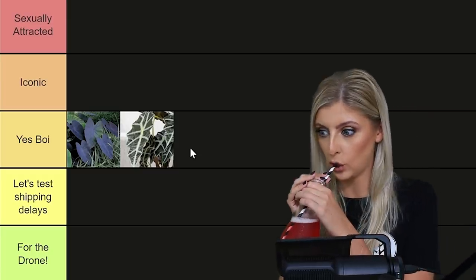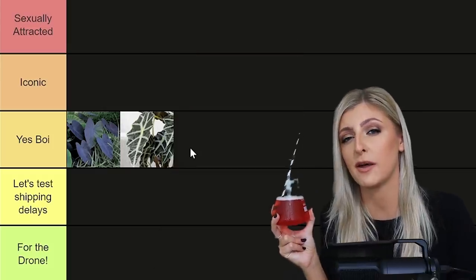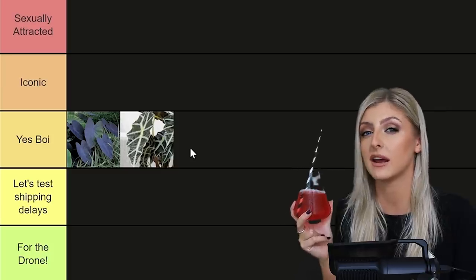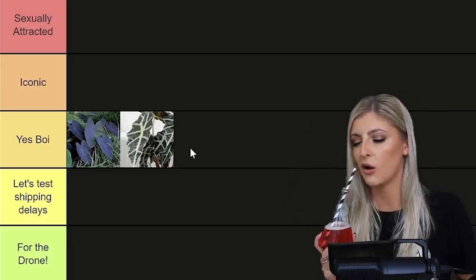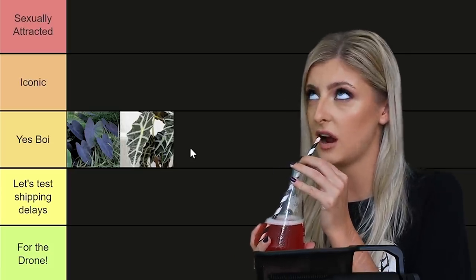Excuse me while I have a little bit of cocktail. There is a recipe for what I'm drinking in my cocktail video that I did with Ben a little while ago — if you want to know what I'm drinking and how to make it, check that video out. Also, if you want to see me drunk, check that video out — it's an absolute hoot.